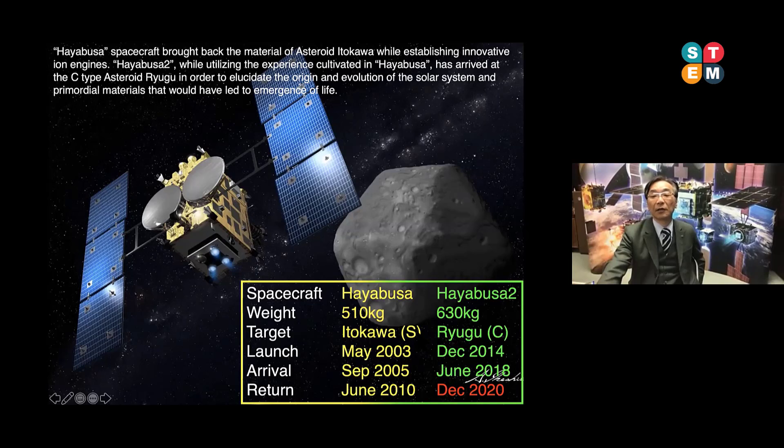Hayabusa2 was launched in 2014. Last year we executed the proximity operations in the vicinity of the asteroid Ryugu. Now Hayabusa2 is on the way back to Earth. Next month, December 2020, our spacecraft Hayabusa2 will come back to Earth again.